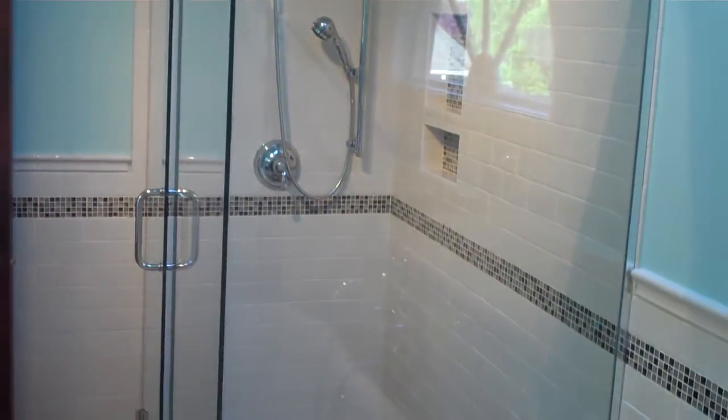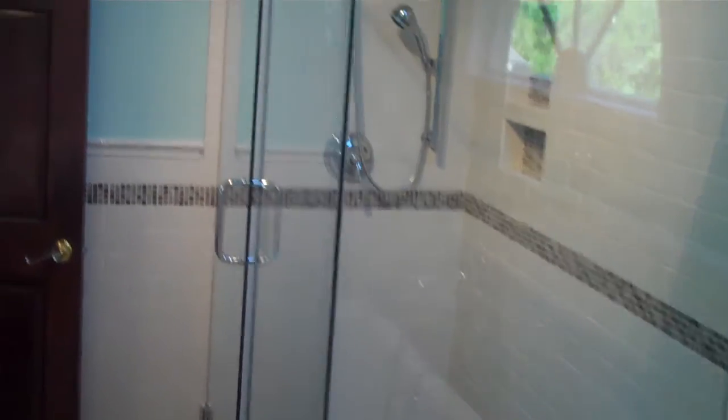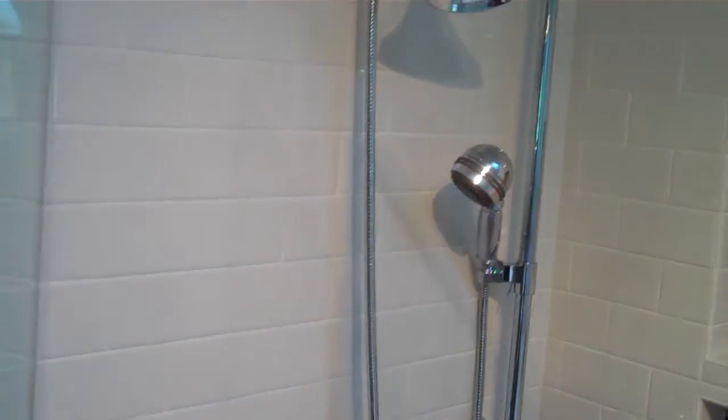Instead of doing framed glass we did a frameless shower door. Since this door is close to the other one, we actually did a double pivot so you can open it either out, step in, or the shower door opens inside too.